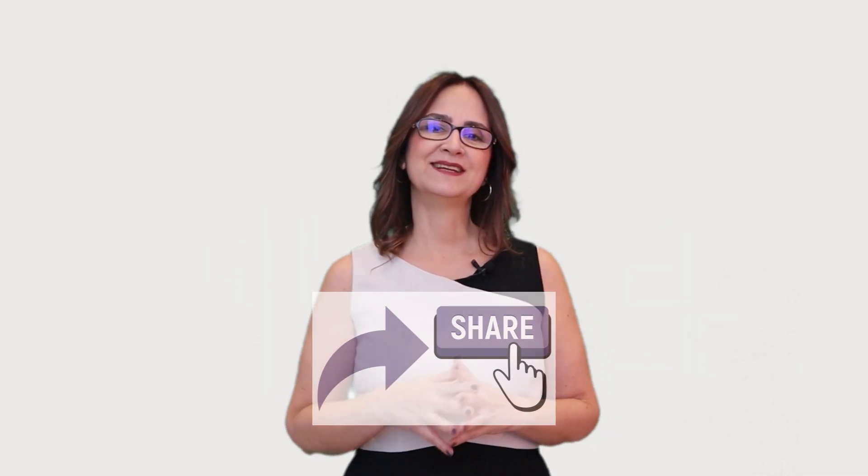Send this video to anyone who needs to hear this today. There is a send button here. Bye!